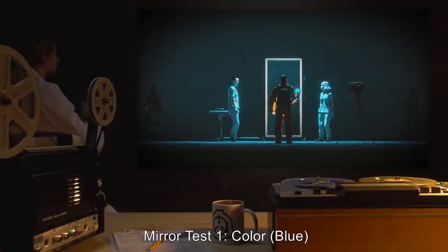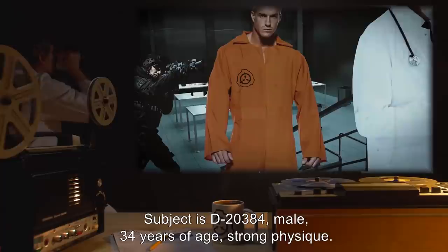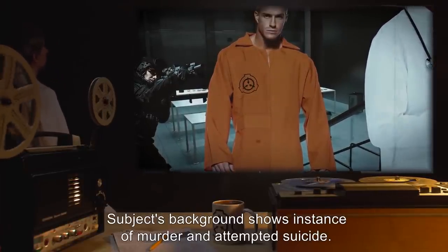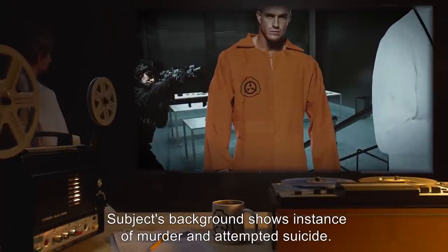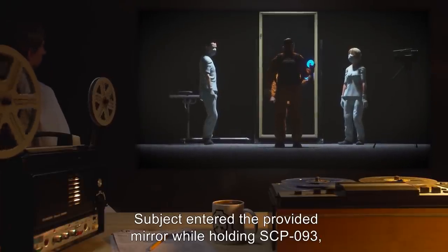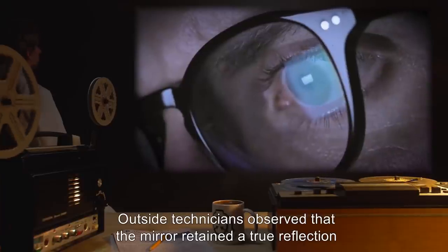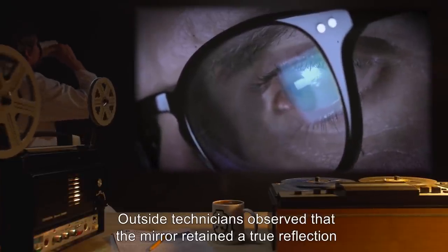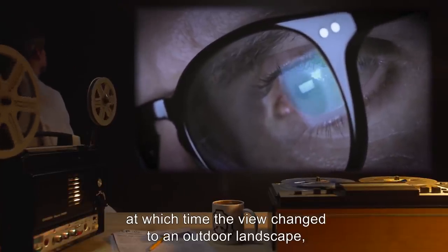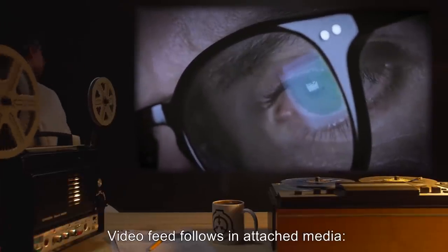Mirror Test 1. Color: Blue. Subject is D-20384. Male, 34 years of age. Strong physique. Subject's background shows instance of murder and attempted suicide. Subject is cooperative in all steps of testing. Subject entered the provided mirror while holding SCP-093, which emitted a blue color. Outside, technicians observed that the mirror retained a true reflection until subject had completely passed into it, at which time the view changed to an outdoor landscape heavily tinged in blue. Video feed follows attached media.